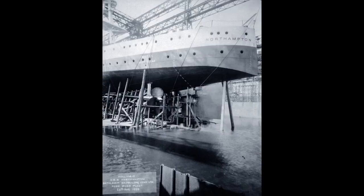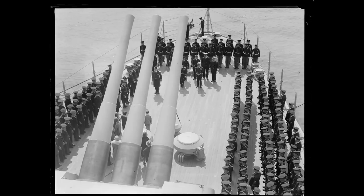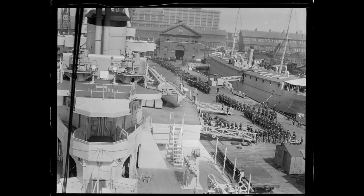The USS Northampton was the lead ship of her class and was named after the city of Northampton in Massachusetts, the home of former president Calvin Coolidge. For technical specifications of the class, please see the video on the class in general. She was commissioned in 1930 and originally classified as a light cruiser because of her thin armour, but would later be reclassified as a heavy cruiser due to her 8-inch guns.